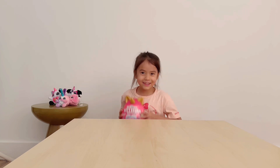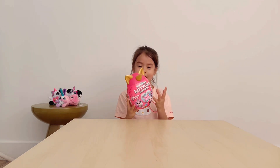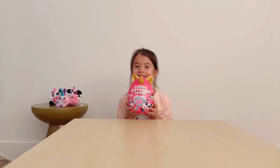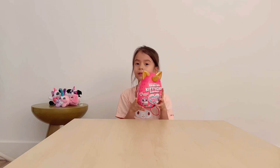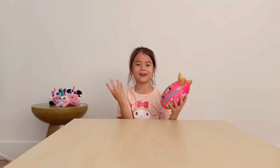Hi, guess what I have today? I have a kitty-corn. I wonder what's inside it — this is the first time I'm opening this kitty-corn. I don't know what I'm going to get in here, but I think it's on one of these kitty-corns at the front, but they're the same.